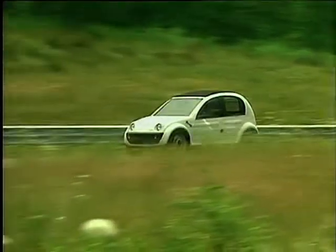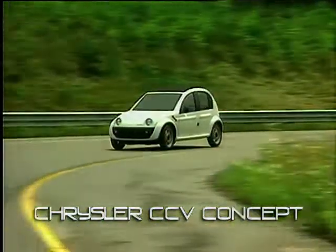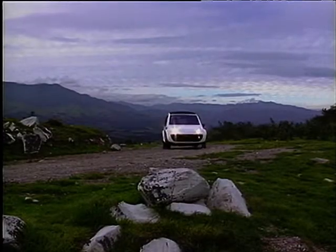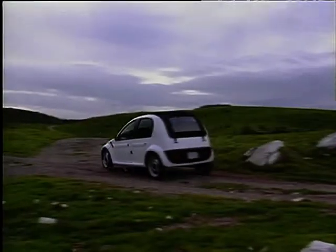If Walter Kreisler was alive today, he'd be a proud man. Take this breakthrough from his company. This is the CCV, or Composite Concept Vehicle. It's meant to be a very affordable, very basic, environmentally friendly car aimed at the third world.